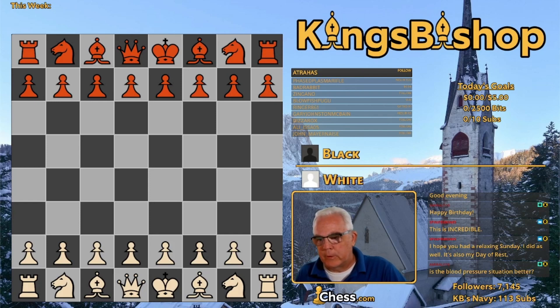We want to talk today about Nick de Firmian, grandmaster, born on this day, 1957. He was a three-time United States Chess Champion, winning it in 1987, 1995, and 1998.